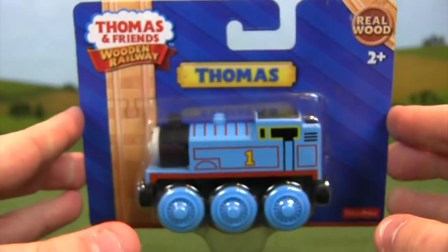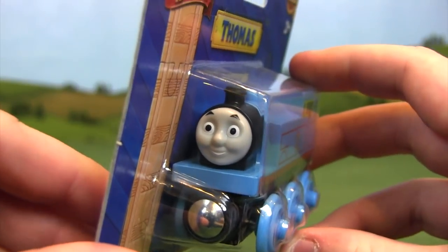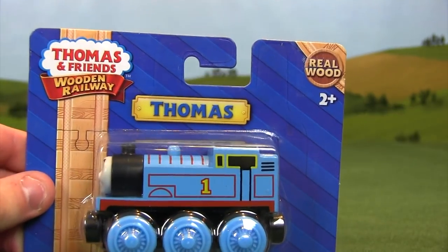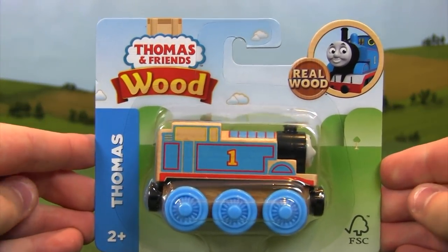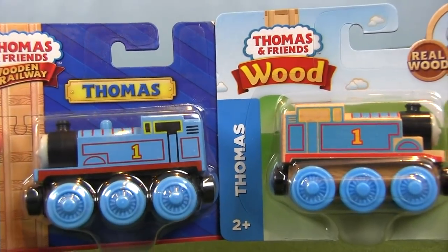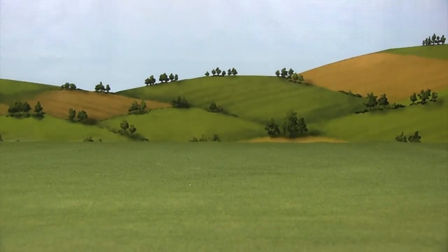Most people would argue, myself included, that this was the last good version of Thomas. I remember when this came out, I freaked out because this was the perfect Thomas in my opinion — and I didn't like the smaller face. I thought it was such an unnecessary change. But compared to what's about to come next, this actually looks fantastic. This is really the end of the Thomas & Friends Wooden Railway line, because beginning in 2017 we are exposed to the new version. The name has been changed — it's called Thomas & Friends Wood now.